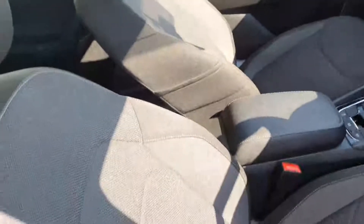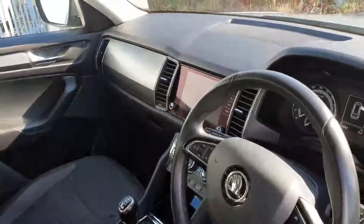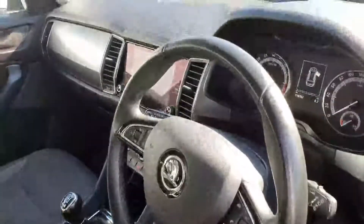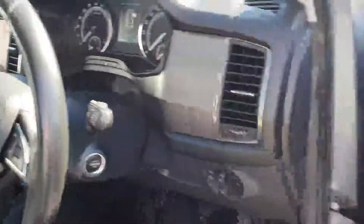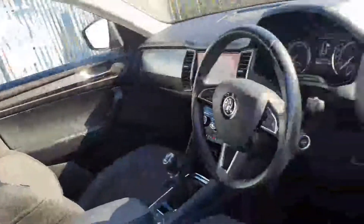As you can see here, the interior is finished off in cloth. You have a center armrest, 6-speed manual gearbox, large screen display for your radio and media connection, multifunction steering wheel, cruise control, push button start, automatic lights, four electric windows, and electric heated power-folded mirrors.